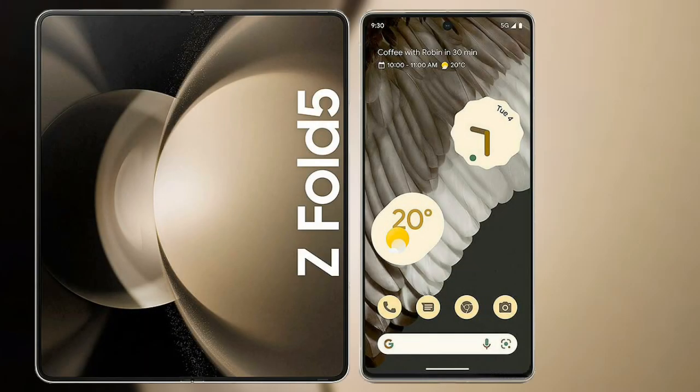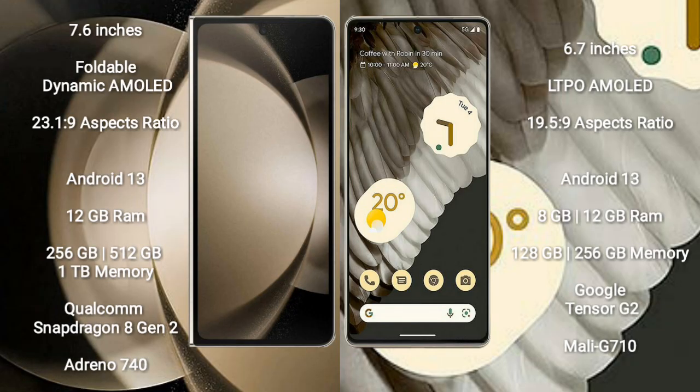I will compare the new Samsung Galaxy Z Fold 5 with Google Pixel 7 Pro. Samsung Galaxy Z Fold 5 comes with a 7.6 inch foldable dynamic AMOLED display and an aspect ratio of 21.9:9. Google Pixel 7 Pro comes with a 6.7 inch LTPO AMOLED display and an aspect ratio of 19.5:9.